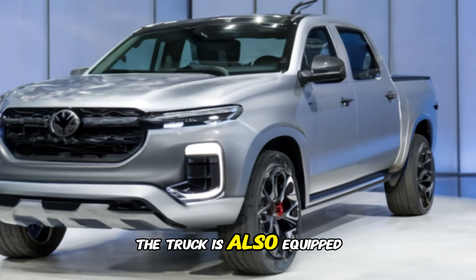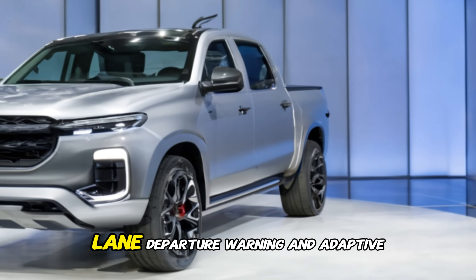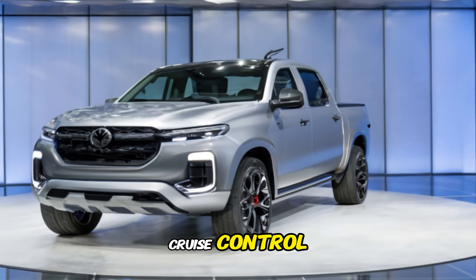The truck is also equipped with a variety of advanced safety features, including automatic emergency braking, lane departure warning, and adaptive cruise control.